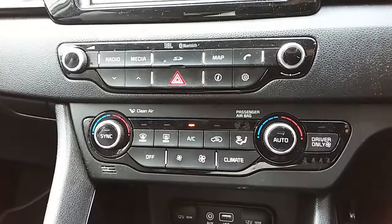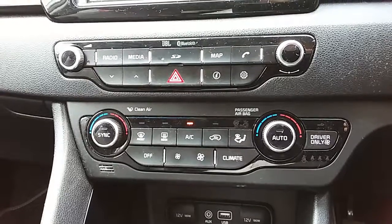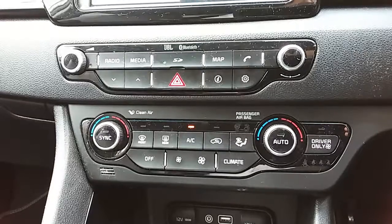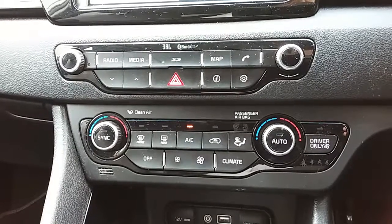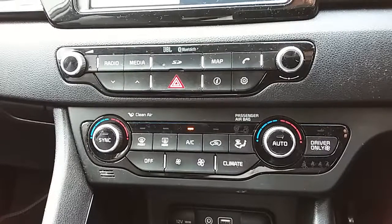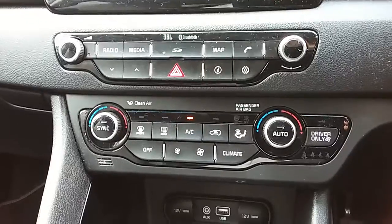Moving up past that again, you'd have the dual zone climate control for the car. It can be just the right temperature to the driver and the passenger's pleasure, so it's very specific to your needs. You can access the air conditioning unit via that middle button just there as well. This car is more than capable of keeping you warm through winter as well as keeping you cool through summer.